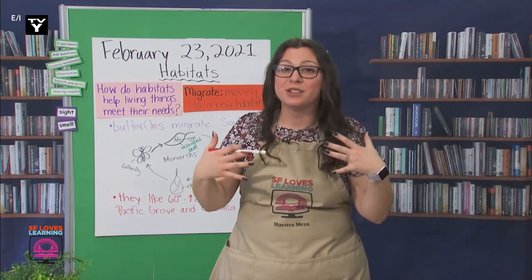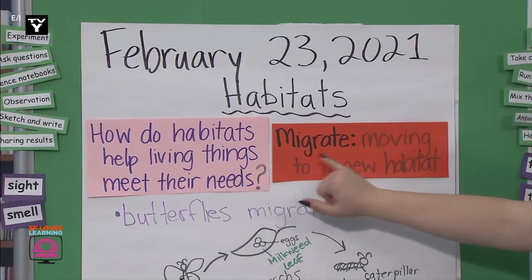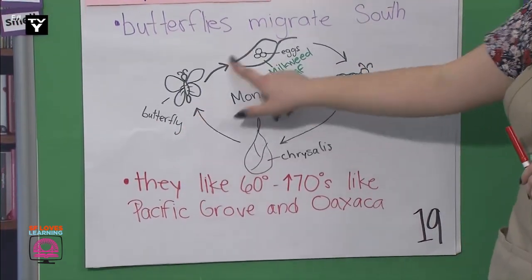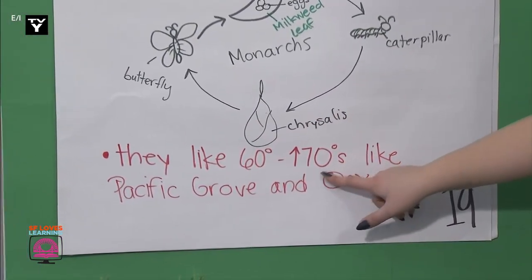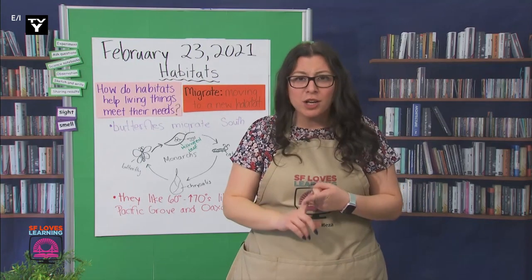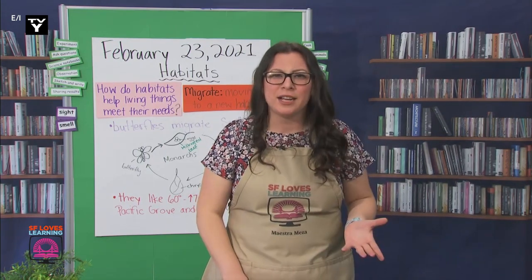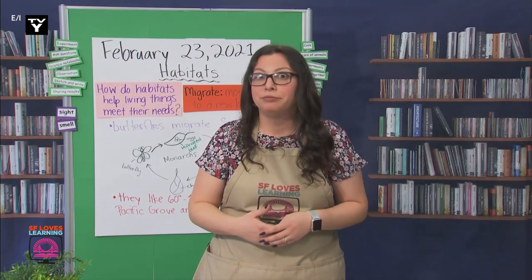That's all the research I had prepared, so let's reread our notes. How do habitats help living things meet their needs? We learned about migrate, which means moving to a new habitat. Butterflies migrate south. They start as eggs, then become caterpillars, then form a chrysalis, then become butterflies, and it starts over. Monarchs only lay their eggs on milkweed leaves. They like 60 to high 70 degrees, like Pacific Grove and Oaxaca. Muy buen trabajo — great job. I learned a lot today about migration, monarchs, and habitats. You know what I just realized? Monarchs had to change their habitats because their habitats changed — it wasn't meeting their needs anymore. I wonder if any other animals changed their habitats when it doesn't meet their needs.